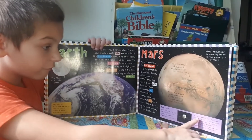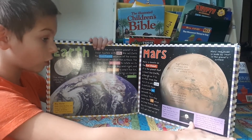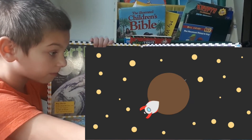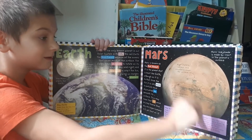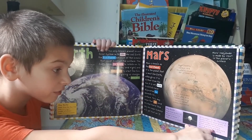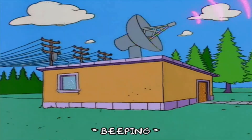On November 13, 1971, which was a long time ago, Mariner 9 became the first space probe to maintain orbit around another planet — and this was Mars, right here. Exciting pictures and data were beamed back down to Earth. That's cool.